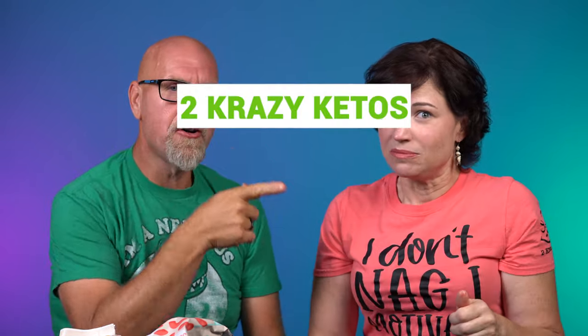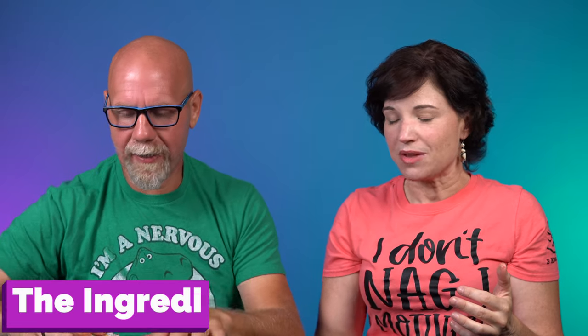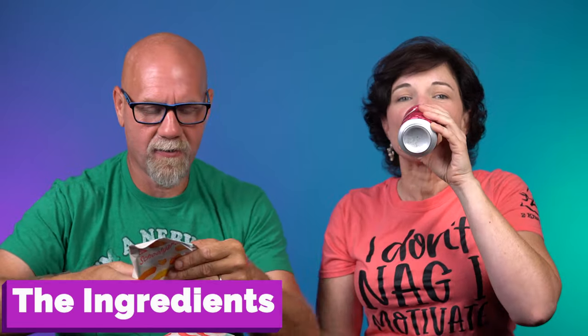Five things. If you're new to our channel, we review all products based on five things: ingredients, does it keto based on the nutritional label, how does it taste, how much does it cost, and would we recommend it? I need a fire extinguisher for my mouth.